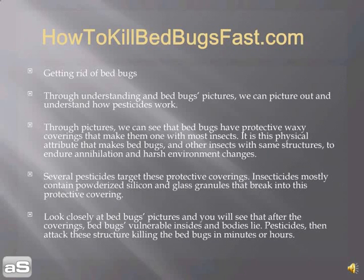Look closely at bed bugs' pictures and you're going to see that after the coverings, bed bugs' vulnerable insides and bodies lie. Pesticides attack these creatures and the structures of their bodies, killing the bed bugs in minutes or hours.